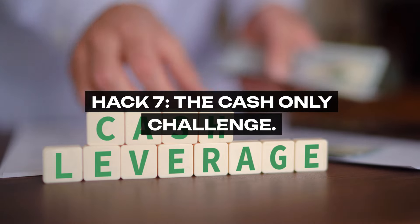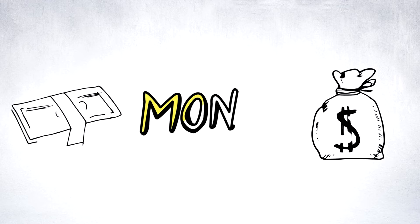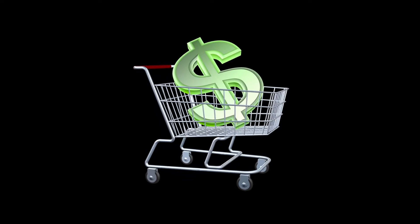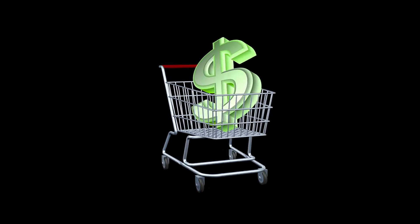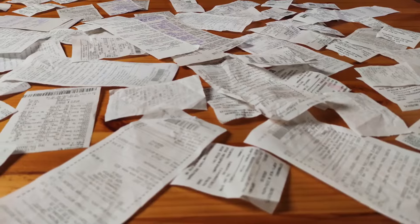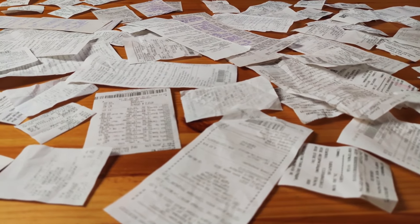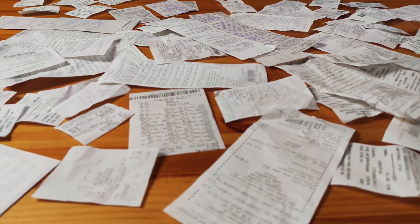Hack 7: The Cash-Only Challenge. In a digital world, the tactile act of using cash can profoundly impact your spending. The physical exchange of currency for goods adds weight to each purchase, fostering a heightened sense of awareness and intentionality in your shopping. It's a psychological hack that makes every dollar spent more tangible and every saving more meaningful.